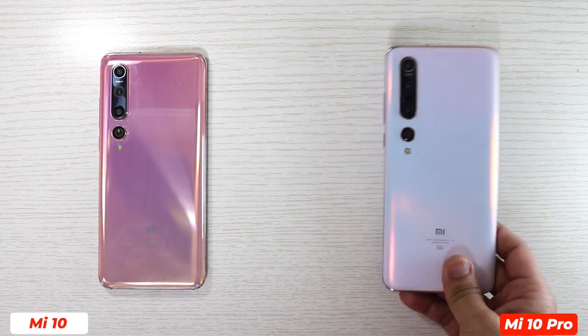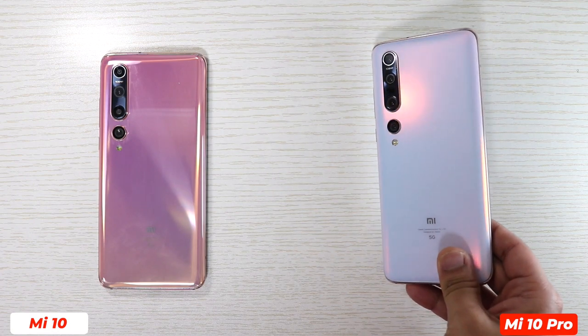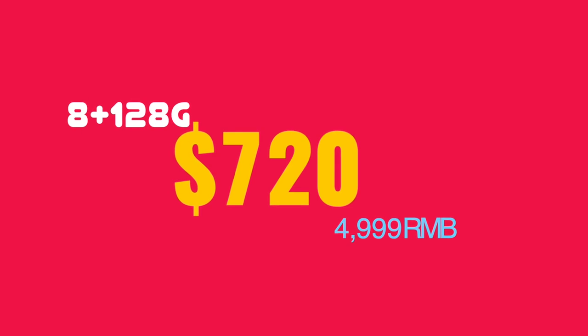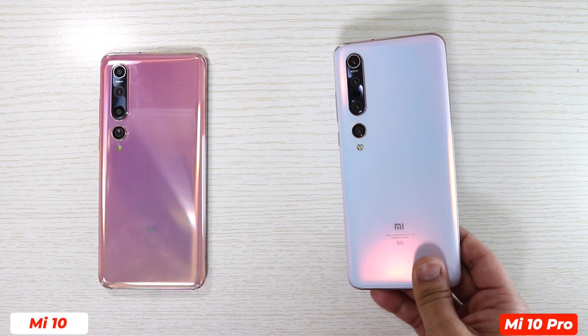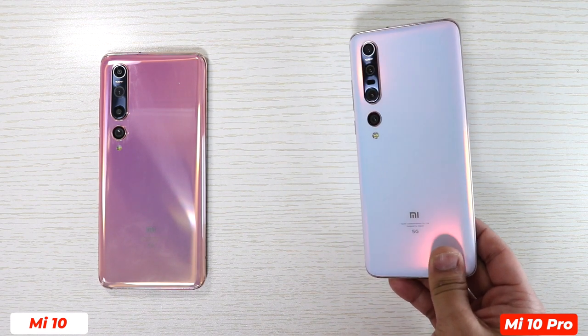Xiaomi Mi 10 and Xiaomi Mi 10 Pro are almost equally good, but the word Pro is there and yes, Mi 10 Pro is of course better. The price of Xiaomi Mi 10 Pro is 720 US dollars — actually in China the price is 4999 RMB. In other regions it's different.